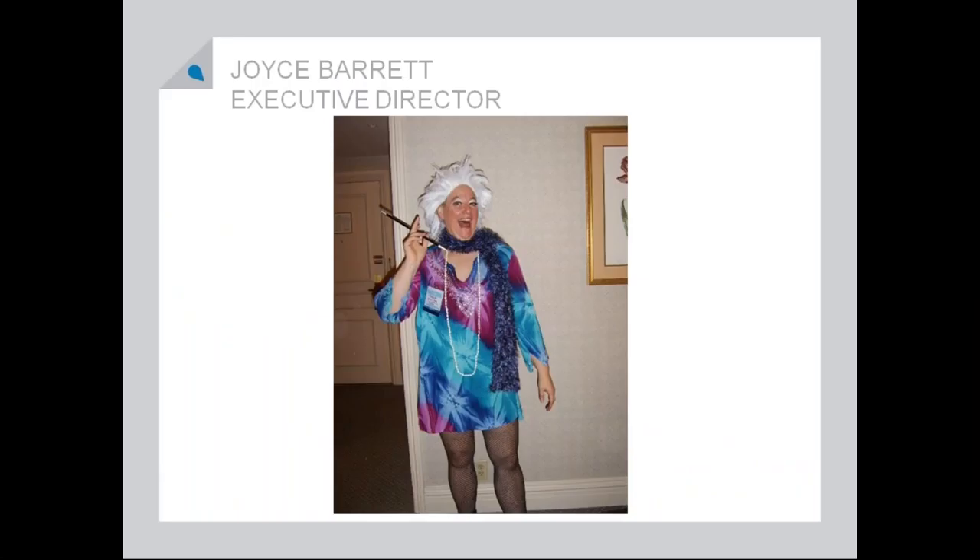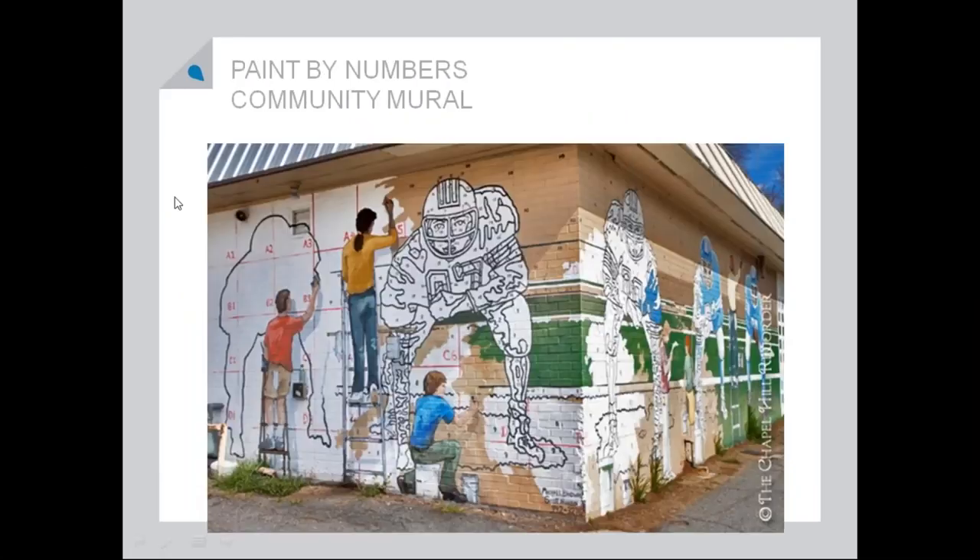Pearl didn't know who Phyllis Diller was, but the National Trust had a costume party several years ago and you had to go with somebody famous from your state. To start off, one of my favorite things — I love big art and I love community involvement. There are several programs like this around the country, but community murals with paint by numbers, where community members get to come in and paint the mural — I think it's a fabulous program.